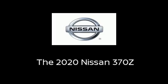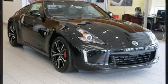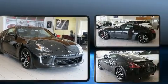Experience driving perfection in the 2020 Nissan 370Z. This two-door, two-passenger coupe is ready to drive off the showroom floor.